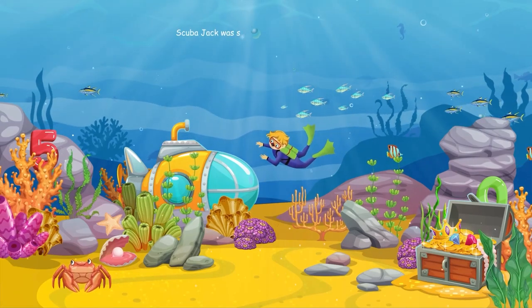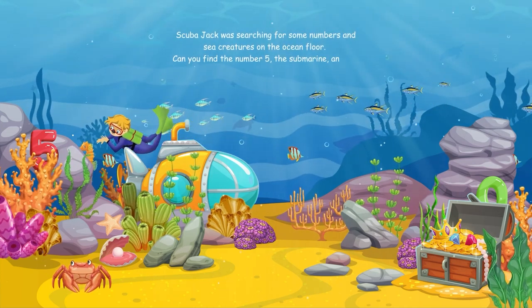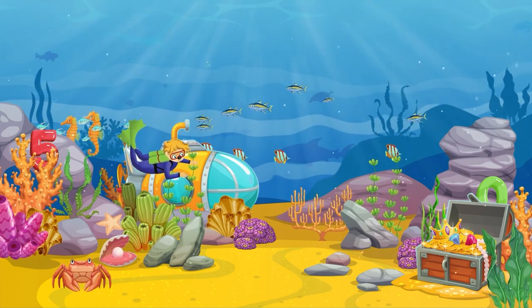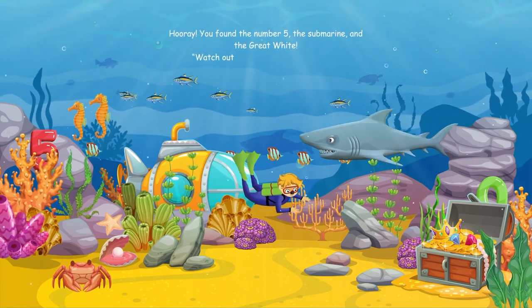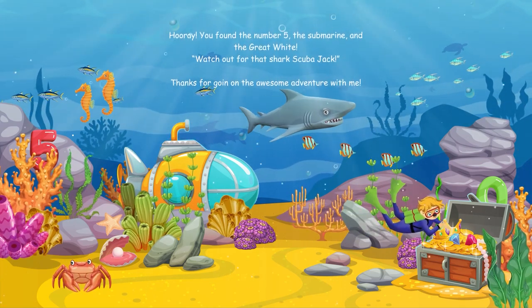Scuba Jack was searching for some numbers and sea creatures on the ocean floor. Can you find the number five, the submarine, and the great white? Hooray, you found the number five, the submarine, and the great white. Watch out for the shark, Scuba Jack! Thanks for going on this awesome adventure with me.